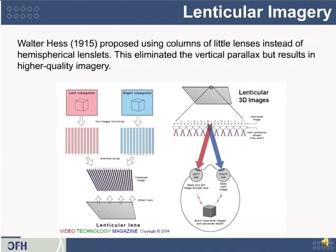Integral photography uses an array of bumpy fly's eye lenses, and it was actually invented before a simpler technique called the lenticular image. In 1915, Walter Hess proposed using columns of long, thin lenses about one or two millimeters apart. This throws away vertical parallax — you can no longer look above and below images — but preserves horizontal parallax, so when you look left and right, you can see around objects. The simple case involves cutting left and right viewpoint images into strips and interleaving them.